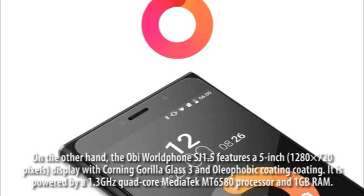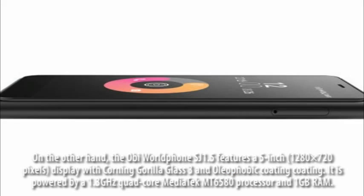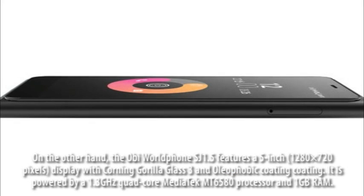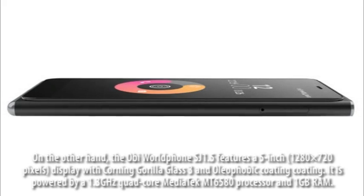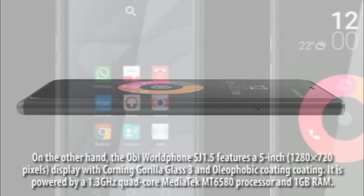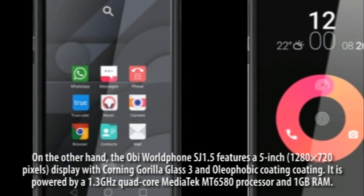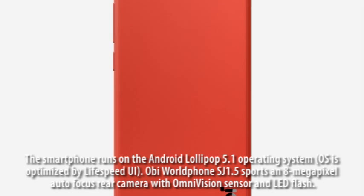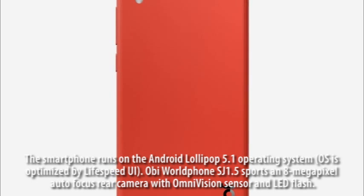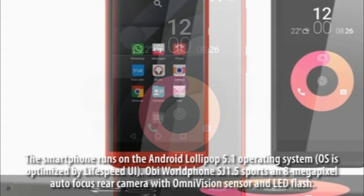On the other hand, the OB-Mobile SJ 1.5 features a 5-inch 1280 x 720 pixels display with Corning Gorilla Glass 3 and oleophobic coating. It is powered by a 1.3GHz quad-core MediaTek MT6580 processor and 1GB RAM. The smartphone runs on Android Lollipop 5.1, with the OS optimized by LifeSpeed UI.